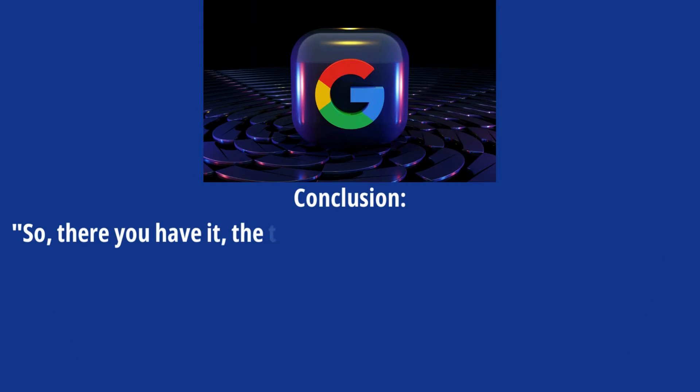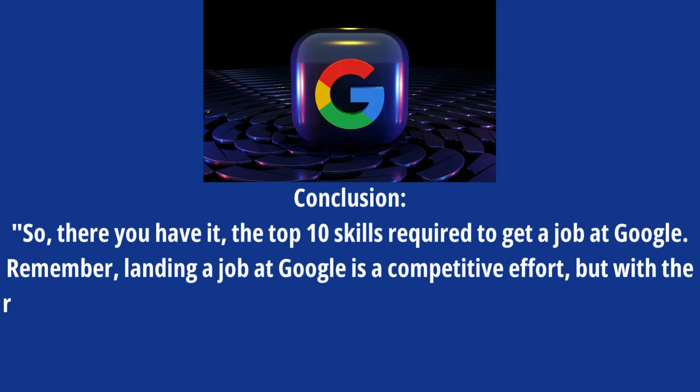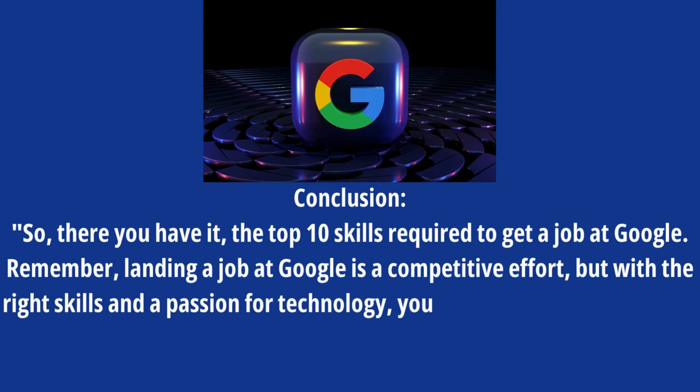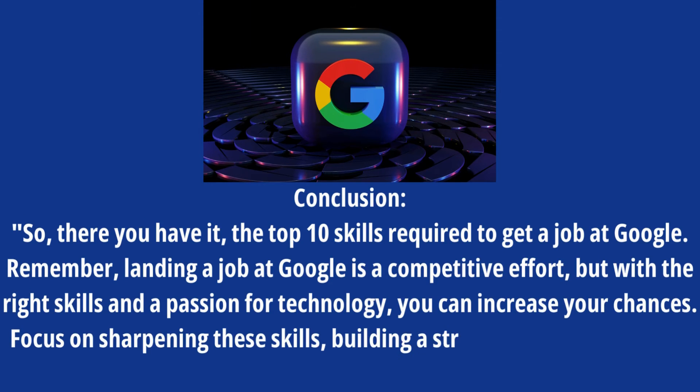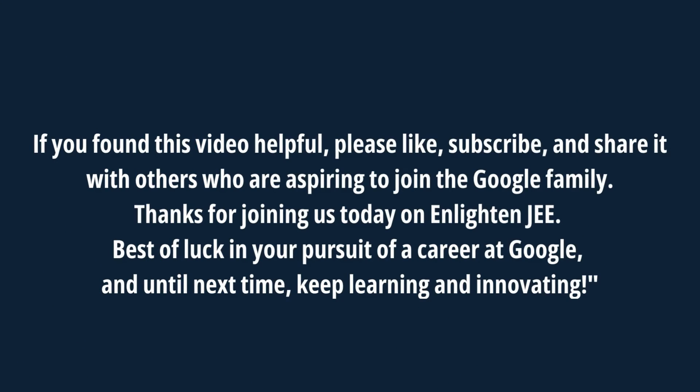So, there you have it — the top 10 skills required to get a job at Google. Remember, landing a job at Google is a competitive effort, but with the right skills and a passion for technology, you can increase your chances. Focus on sharpening these skills, building a strong portfolio, and don't be afraid to apply when the right opportunity comes along. If you found this video helpful, please like, subscribe, and share it with others who are aspiring to join the Google family. Thanks for joining us today on Enlighten JEE. Best of luck in your pursuit of a career at Google, and until next time, keep learning and innovating.